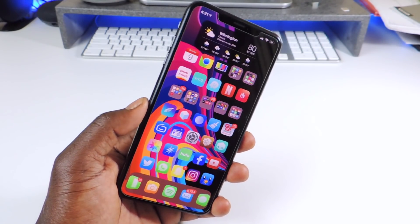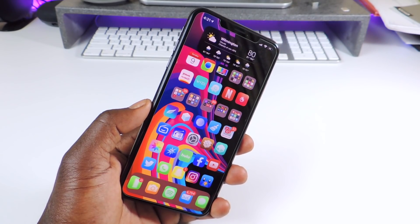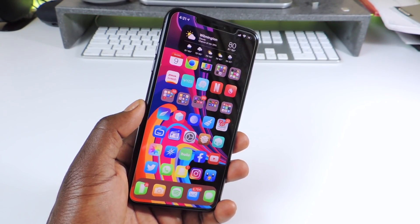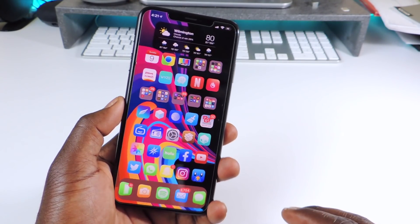What's up YouTube, this is Prince with ATP101. In this video I want to show you guys the top new iOS 12 tweaks. This is my iPhone XS Max and I'm going to show you all the new tweaks that I've discovered that work with the Chimera jailbreak on iOS 12.